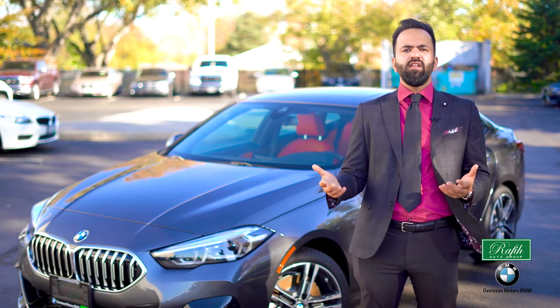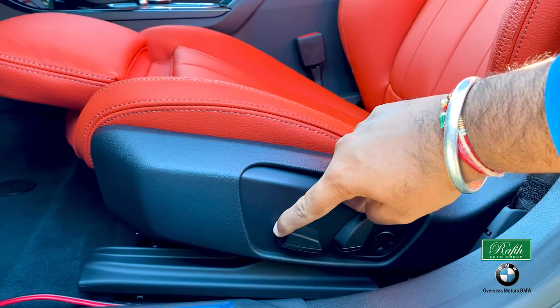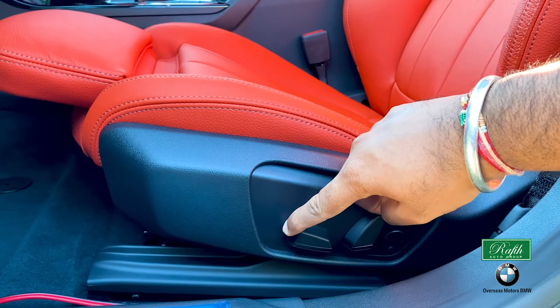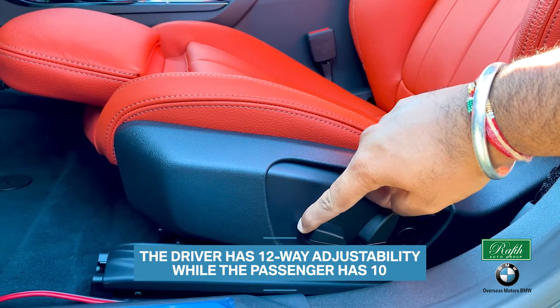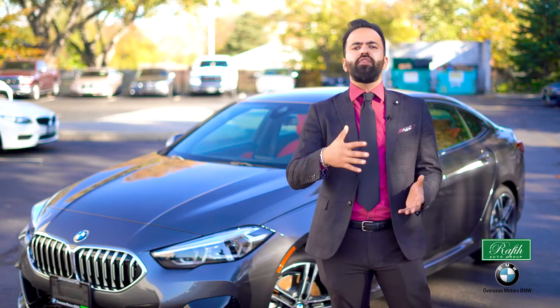Inside the sporty vehicle you will be able to feel the power of the engine. The front two sport bucket seats include lumbar support. The driver has 12-way adjustability while the passenger has that as well. This keeps you comfortable no matter the situation.